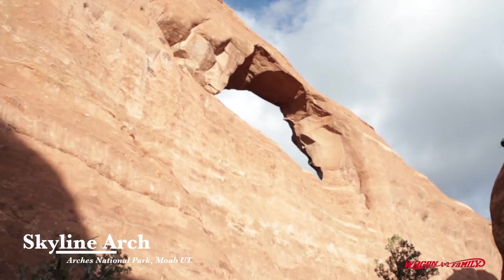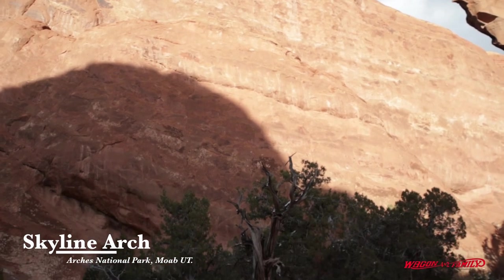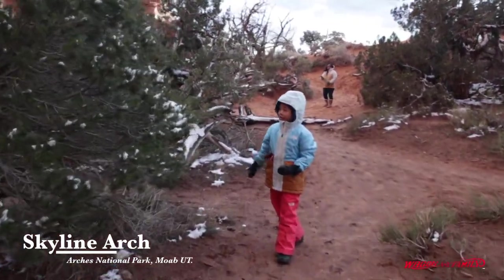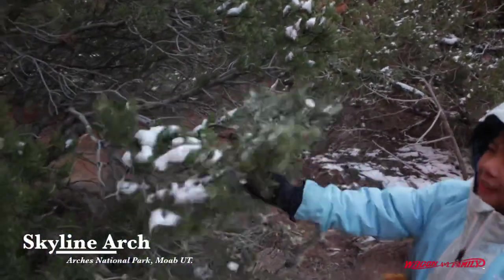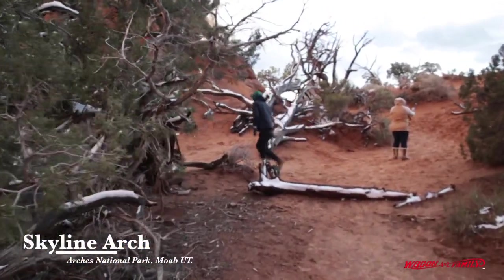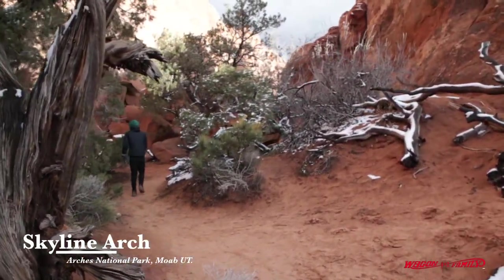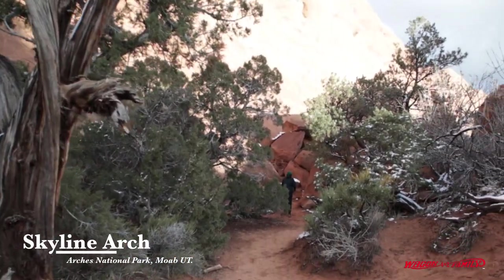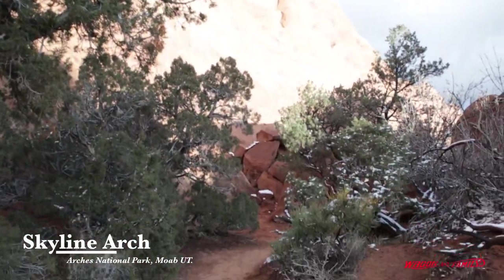Wow, that thing is tall. That is tall. It looks a lot further away from the parking lot. Look at all these rocks right here — this is the remnants of the rocks that came out of that arch. Looks like it all fell right there.